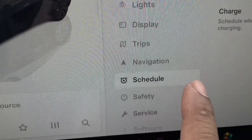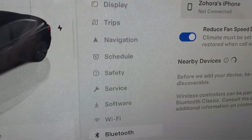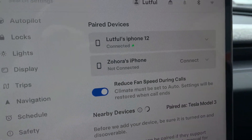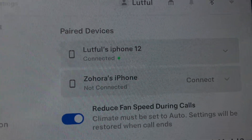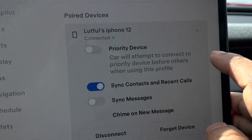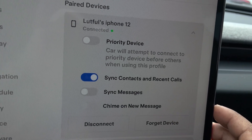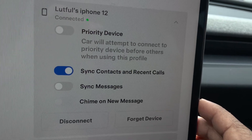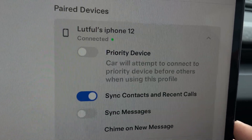In the Bluetooth option, you can see I have two drivers — me and my wife. Beside every name you can find a dropdown. If you expand that, you will see there are options, and one of the top options is 'Priority Device.' The car will attempt to connect the priority device before others when using this profile.